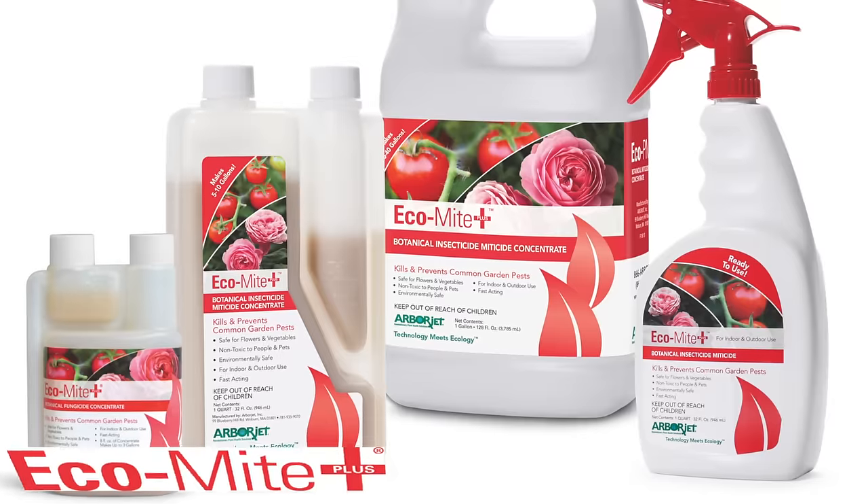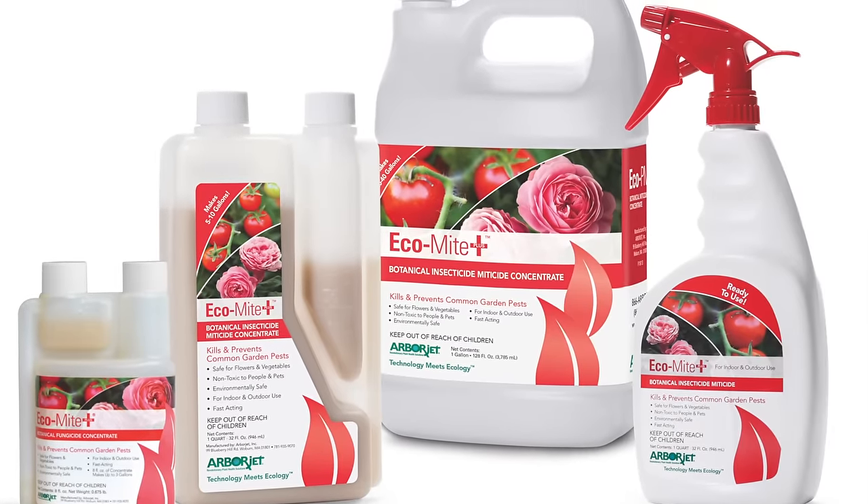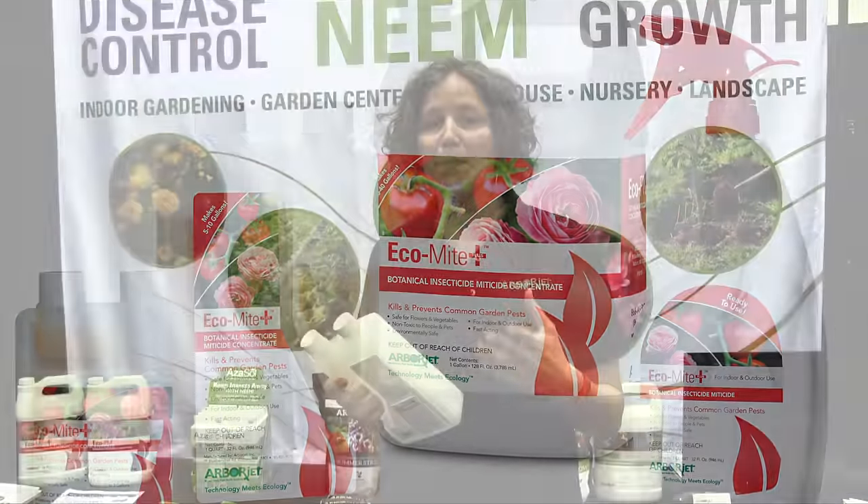One of these products is Eco Mite Plus. It's a highly concentrated blend of organic oils and extracts. It's going to give really good control for mites and aphids as well as mealybugs and a handful of other insects.